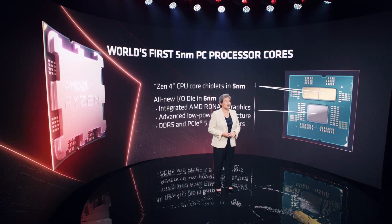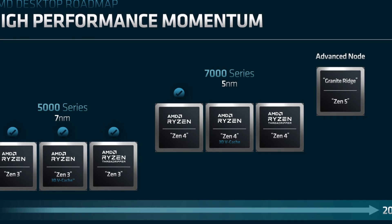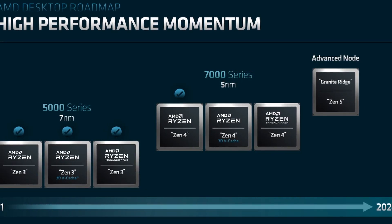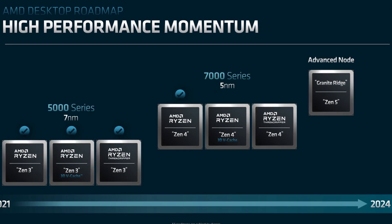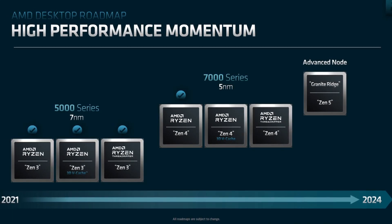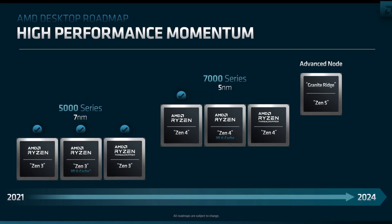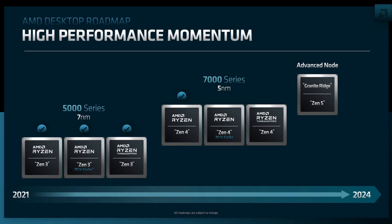AMD didn't stop there. We've got a complete new roadmap including the confirmation of Zen 4 with 3D VCache, an upcoming Zen 4-based Threadripper, and a first glimpse of Zen 5, codenamed Granite Ridge. Zen 4 with 3D VCache should be released somewhere next year, and it's the same for Threadripper. The only question is whether Zen 4 Threadripper will stay an OEM-only product like Zen 3-based Threadripper Pro, or if we see a comeback to the retail market. And if Zen 4D performs anything like Zen 3D, this thing will be a gaming monster.